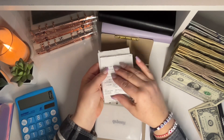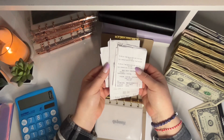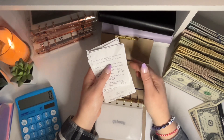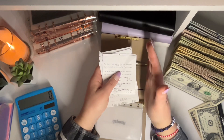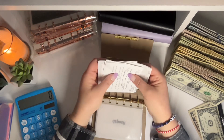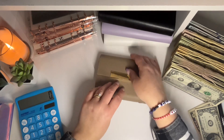I have a ton of receipts I need to scan into my Fetch Rewards and Receipt Hog apps. I have my referral code linked below. If you use my referral code, not only do you get bonus points, but I get bonus points as well — just to be transparent with you. It's a really easy way to earn some gift cards for free just by scanning receipts. You earn points and then you get gift cards, so it's pretty awesome.